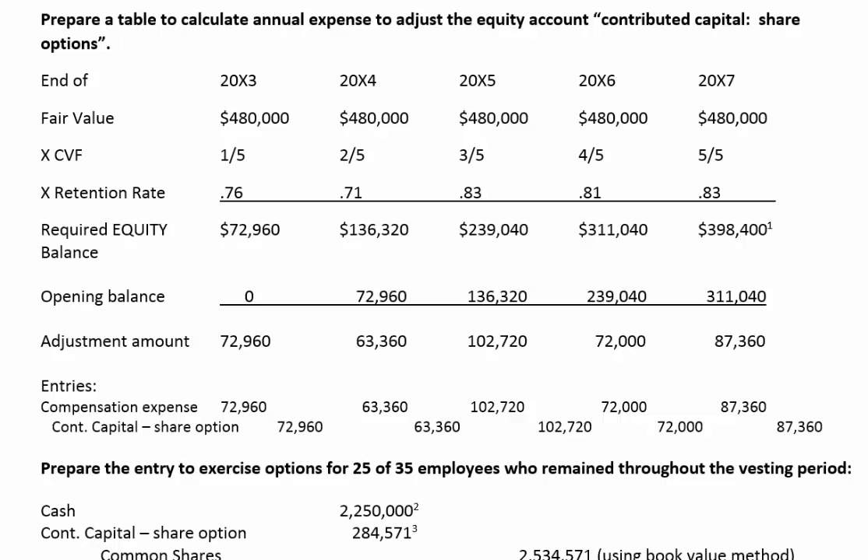For those who remained to the end of the vesting period, some of those employees opted not to exercise their options. So we also have to make an entry for elapsed options. Let's begin.